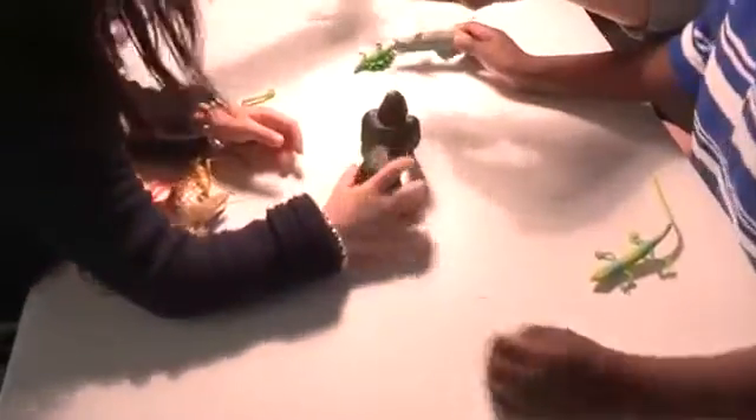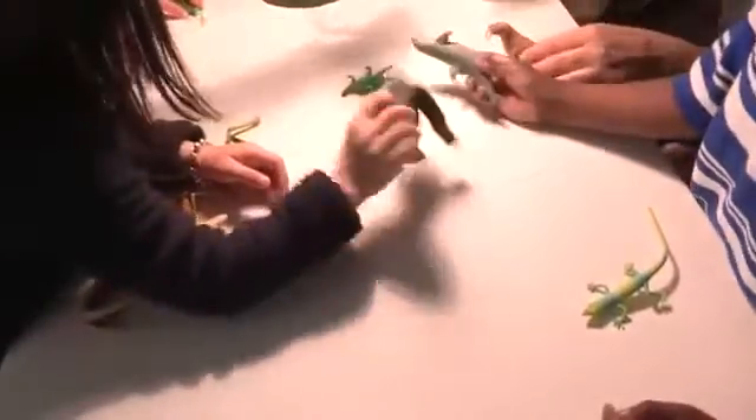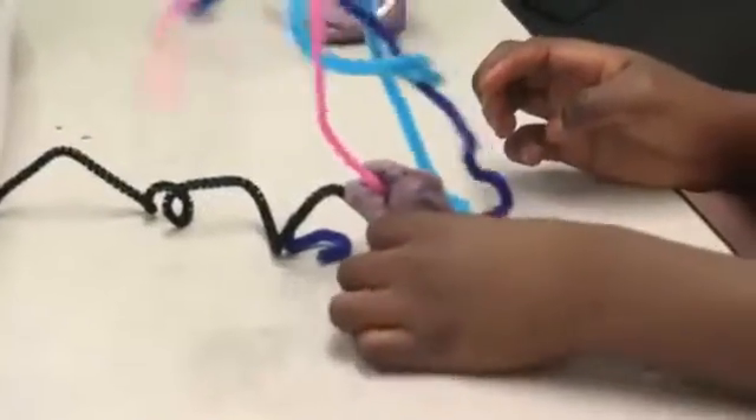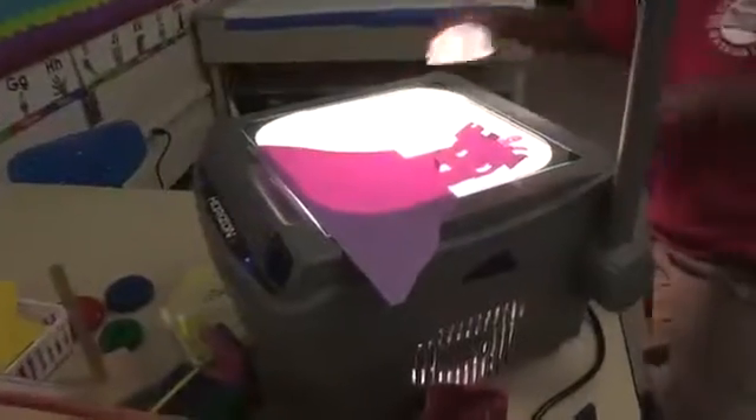When we rotate it, the shadow changes. Do you see the walrus's shadow? The children loved being able to choose which object to work with. We also made some of our own objects and added some scenery to our overhead projector.